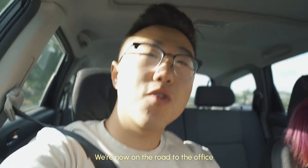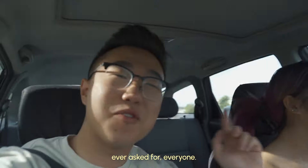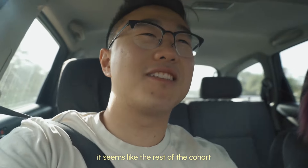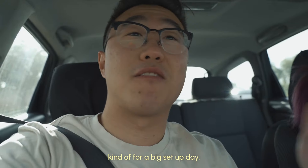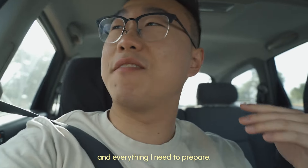We're now on the road to the office with the best personal chauffeur you can ever ask for — big round of applause for Catherine. It seems like the rest of the cohort is already there, it's super early, they made it at like 8am. I'm going to get there around 9, for a big setup day — a big day ahead with all the onboarding documents and everything I need to prepare.